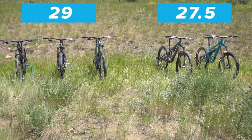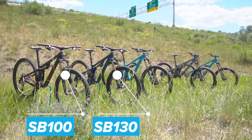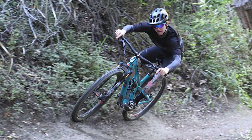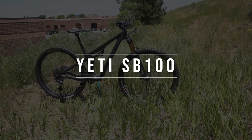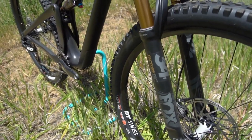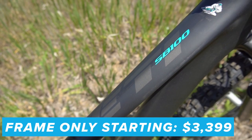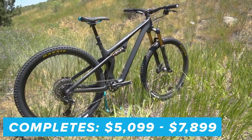Moving over to the three 29ers in the lineup — you've still got the same three as last year with no major changes: the SB100, 130, and 150. Some different colors, graphics, and build options are all that's taking place. These models are still fresh, modern, and at the top of their class. A huge amount of the staff here is on one of these three 29ers, and they're the most common bikes demoed in our stores among all brands. The SB100, Yeti's XC slash trail offering, is still coming in black and turquoise with a Fox 34 Step-Cast fork with 120mm travel up front. Frame-only options run $3,999, with two C-series and three T-series builds ranging from $5,099 to $7,899.